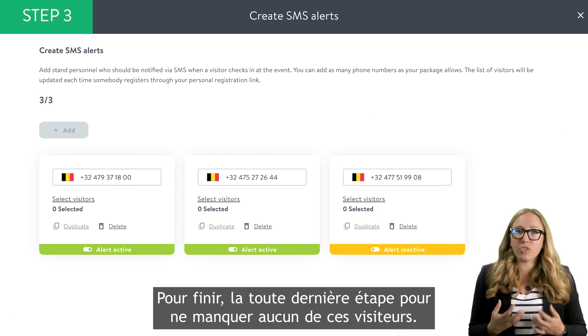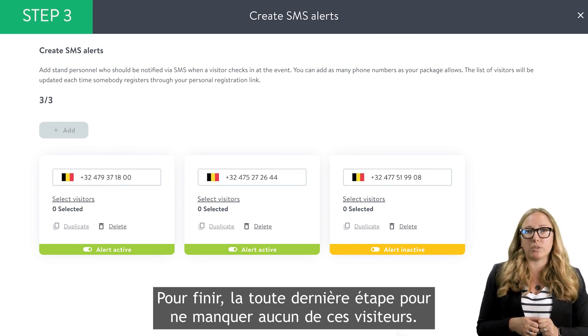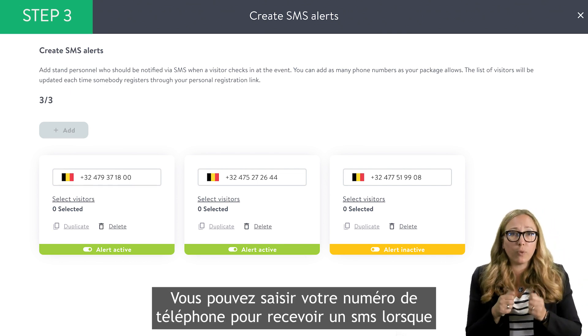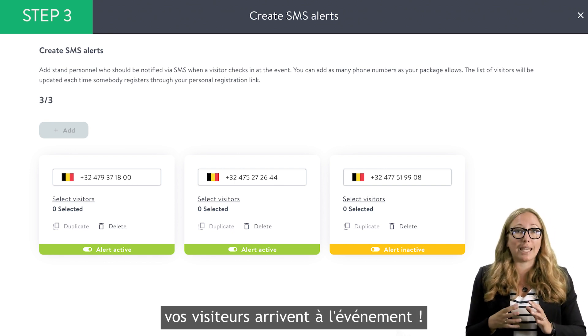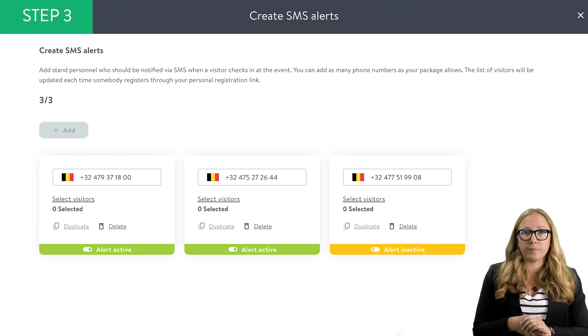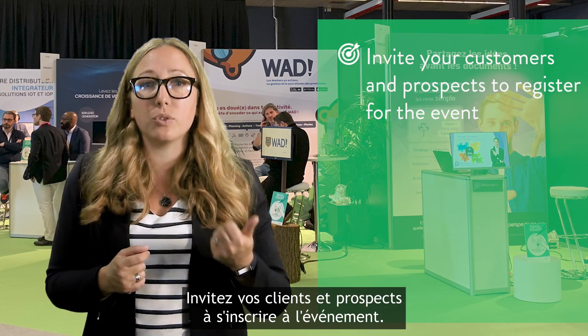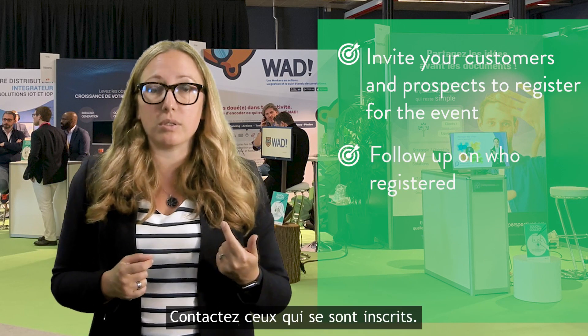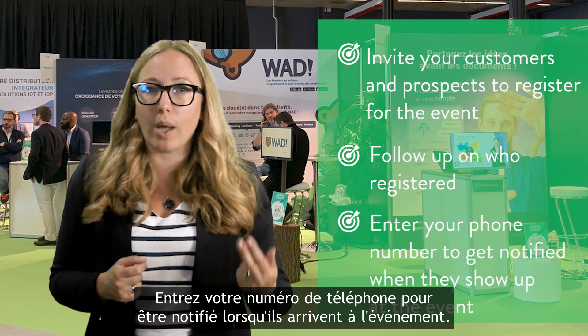And now, a third step to make sure you won't miss these valuable visitors. You can enter your phone number to get an SMS when your pre-registered visitors check in at the event. To summarize: before the event, invite your customers and prospects to register. Follow up on who registered. Enter your phone number to get notified when they show up at the event.